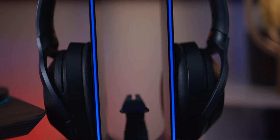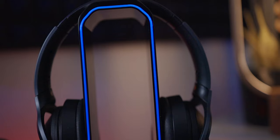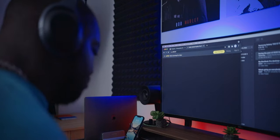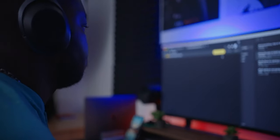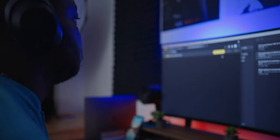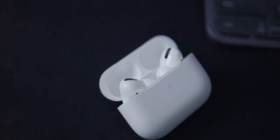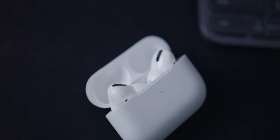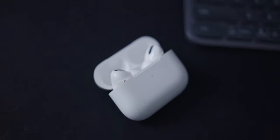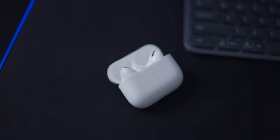My go-to headphones are my Sony WH-1000XM2s. Yes, I'm still using the older generation — even though I've been tempted to upgrade to the XM4s, my XM2s still work really well for all I need. I'm still getting great audio quality, impressive noise cancellation, and they still look great. When I need to give my ears a little breather from the over-ear headphones, I reach for my Apple AirPods Pro — they pair with my MacBook Pro seamlessly, have good sound quality, good noise cancellation, and an amazing transparency mode.